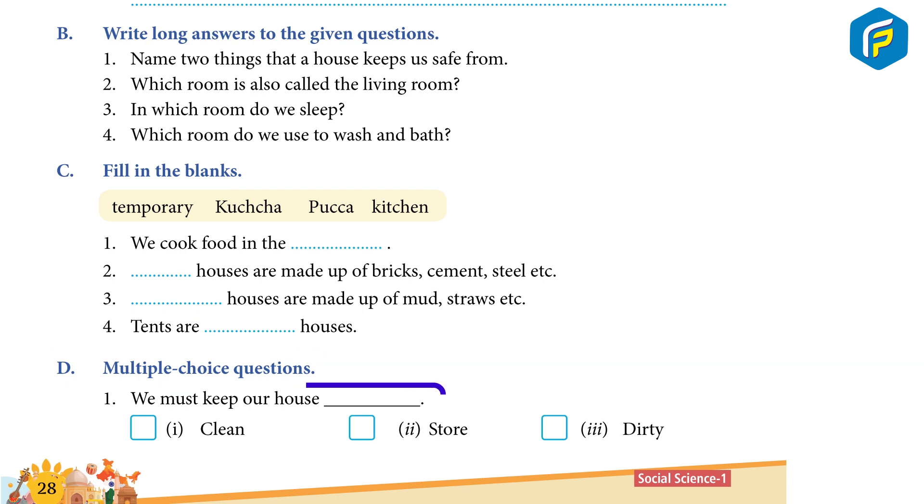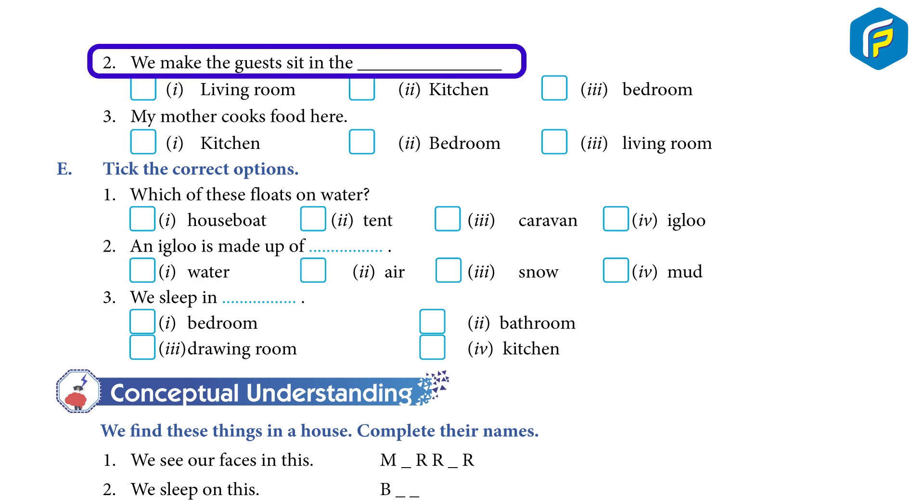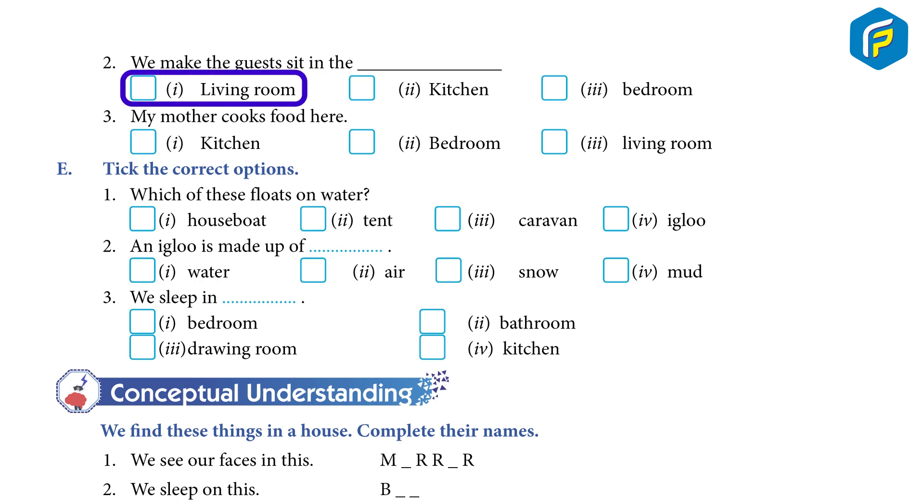D. Multiple Choice Questions. 1. We must keep our house ___: (1) Clean (2) Store (3) Dirty. 2. We make the guests sit in the ___: (1) Living room (2) Kitchen (3) Bedroom.